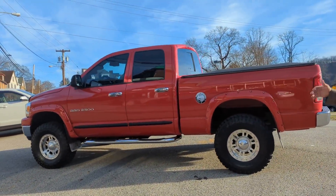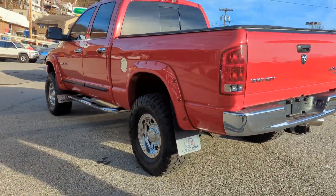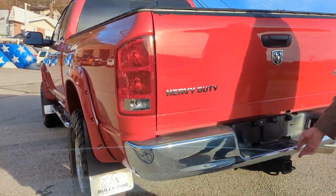Exhaust wise, emissions wise, everything's stock on this truck — exhaust, any of that sort of stuff. One wee little imperfection: that rear bumper right there. One little dimple right here.